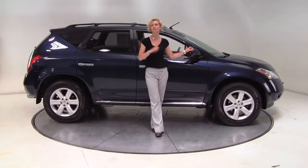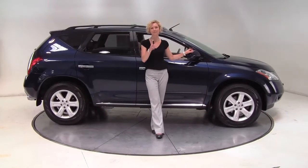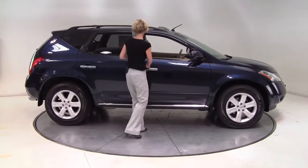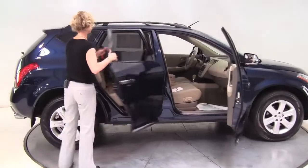Hello there wise buyers, this is Erin coming to you from a very quiet detail here at Feldman Nissan. I'm here to show you a 2007 Nissan Murano all wheel drive.